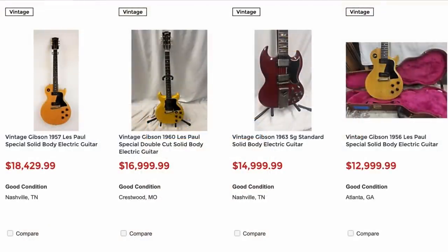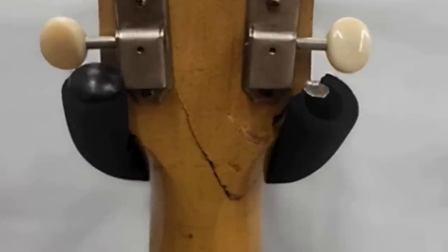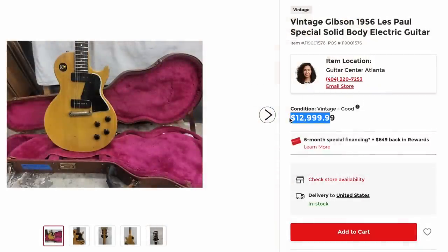But starting on our first page, they've got a lot of vintage specials. This one's from 1956. It's definitely got some player's wear to it — and a headstock break. Seems a little bit expensive for being repaired.